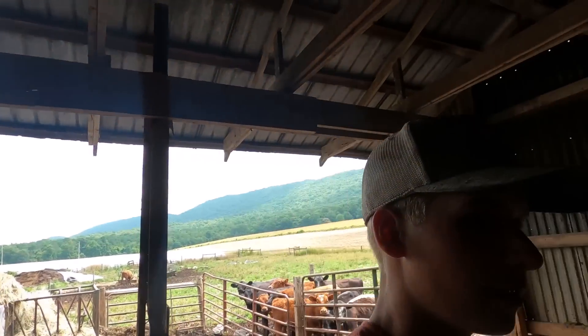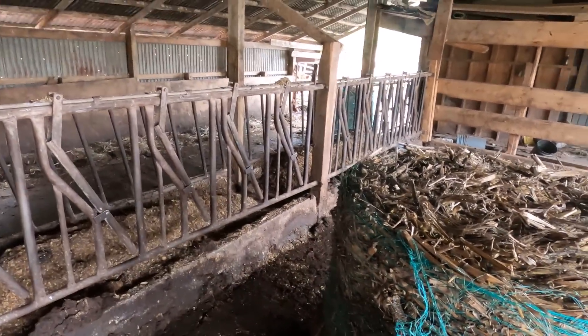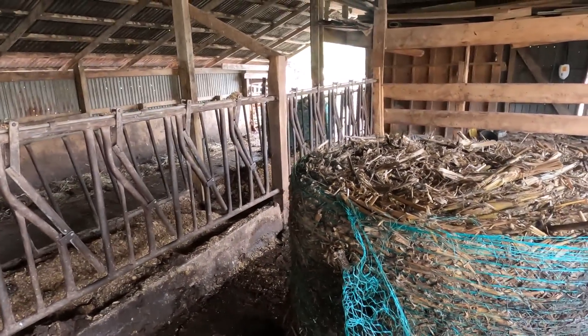We got the pens cleaned out here. Just set two bales of corn fodder in here, one bale each pen. Got to take the wrap off and then I can get them bedded up.